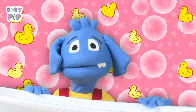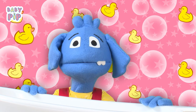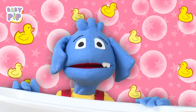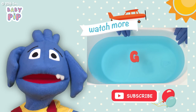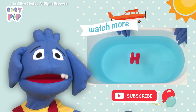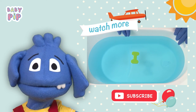Well done everyone, you did an amazing job. Isn't bath time a great time to learn? If you like learning, check out all my other videos. It's always a good time to learn with me, Baby Pip. Click on the box over here to learn the ABC with me in another bath time video. I'll be waiting for you there. Bye bye!